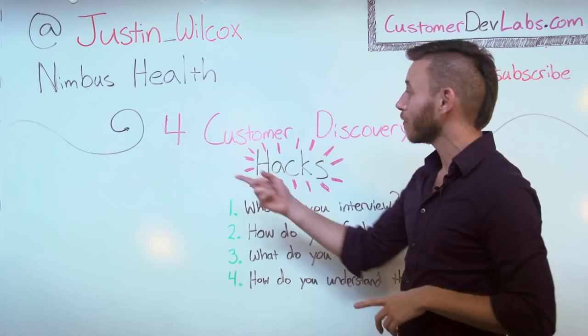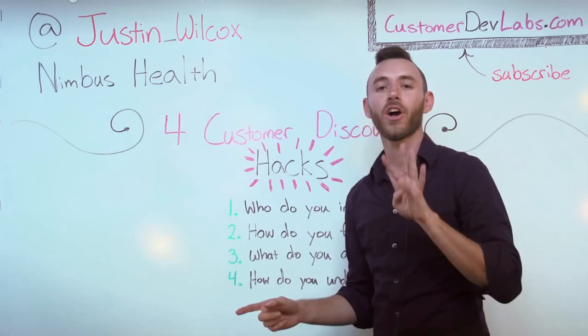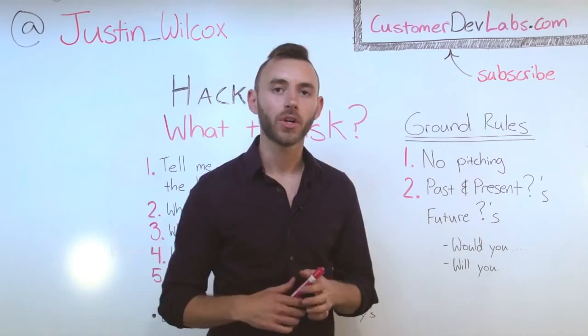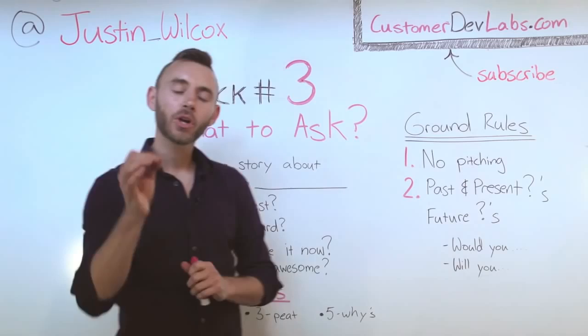What we're talking about today is four customer discovery hacks — the four things that I found hardest to get started with customer development. Now that we've got our interview set up, we need to figure out what are we going to ask our customers? This is something I really struggled with when I started customer development, so that's why we have hack number three: what to ask.